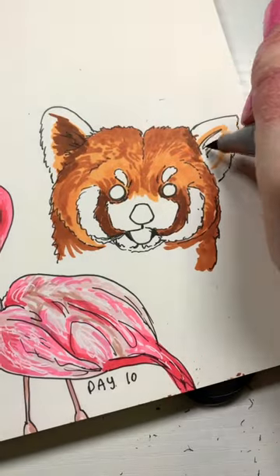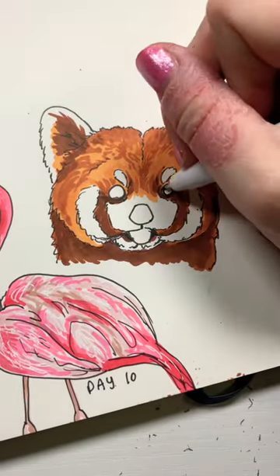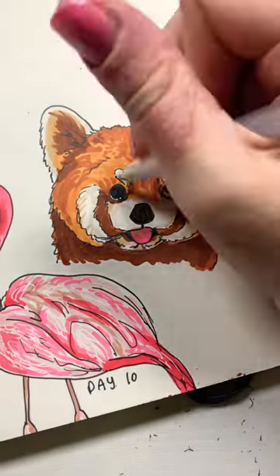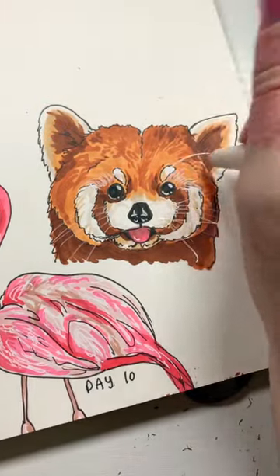I started off adding in a whole bunch of different shades of orange to really capture all of the fluffy fuzziness of a red panda, and then I put in a cute little tongue and added a lot of highlights.